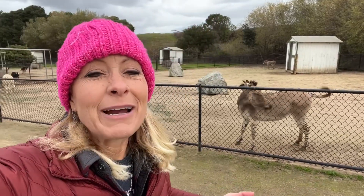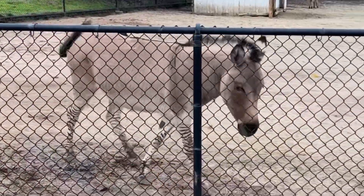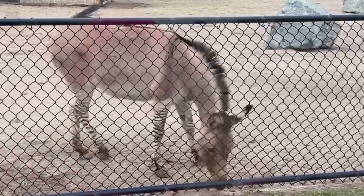Hey science lovers, it's Becky with Lab Rat Academy and I'm outside of the Monterey Zoo. There is this strange creature right here — this is called a zedonk. It is not a zebra and it is not a donkey.